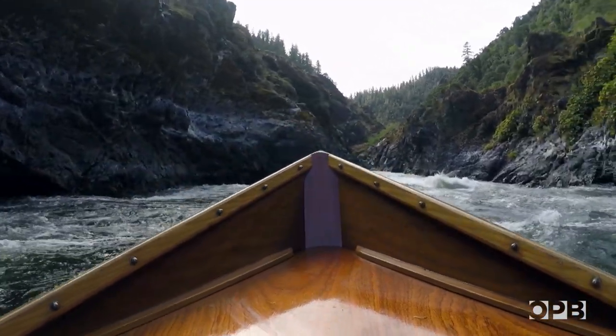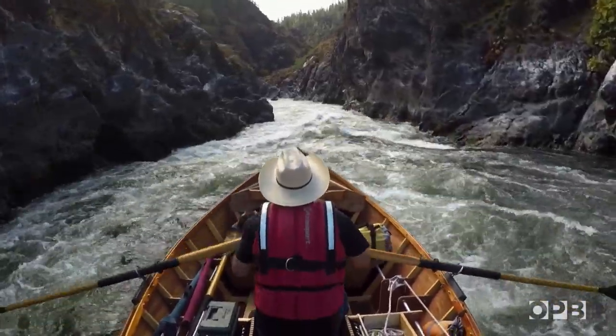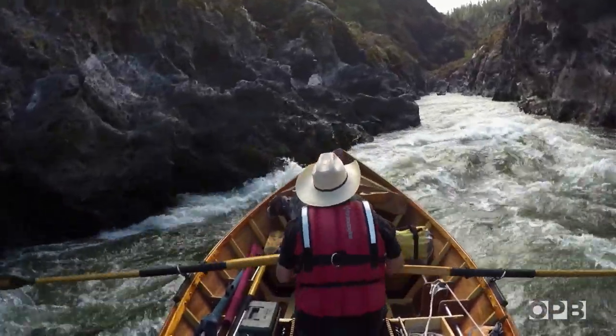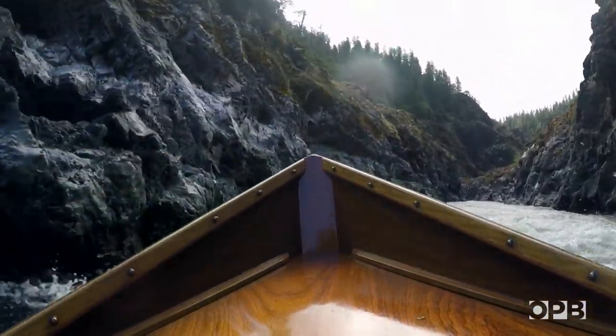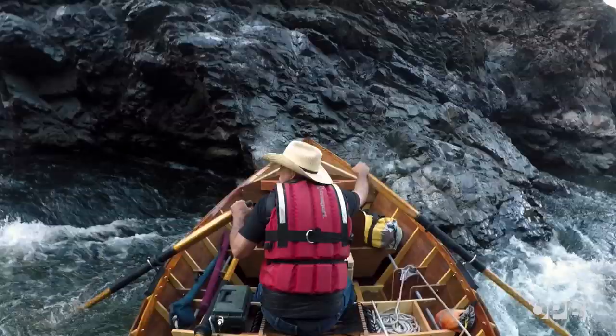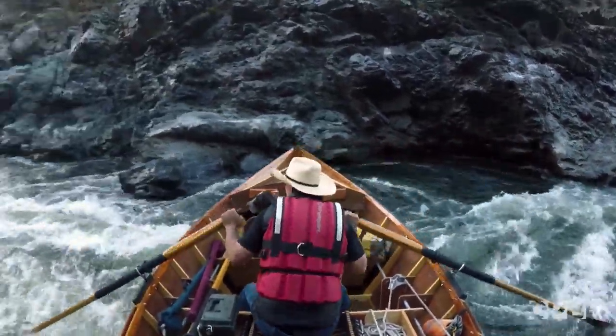In Mule Creek Canyon, the water is rushing through there so quickly that you're literally improvising almost every move. You've got very little room to navigate. Most places, you're touching the wall of the canyon with the tips of your oars.